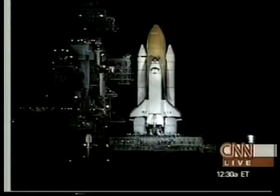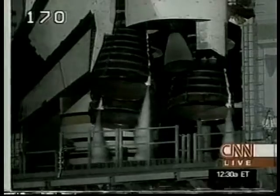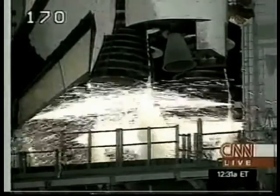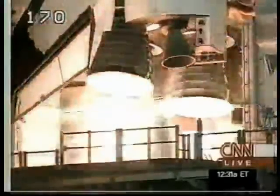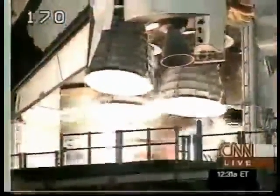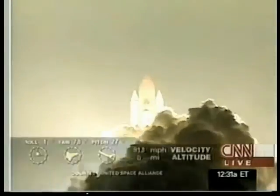T-minus 35 seconds. T-minus 30. T-minus 25. T-minus 20. T-minus 15. 12, 11, 10, 9, 8, 7, 6, 5, 4, 3. We have a go for engine start. Zero. We have booster ignition and liftoff of Columbia, reaching new heights for women in X-ray astronomy.